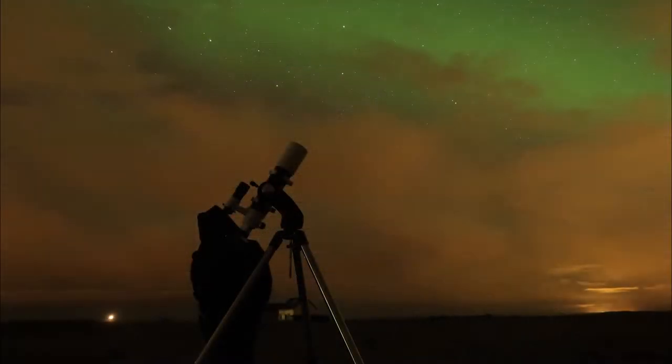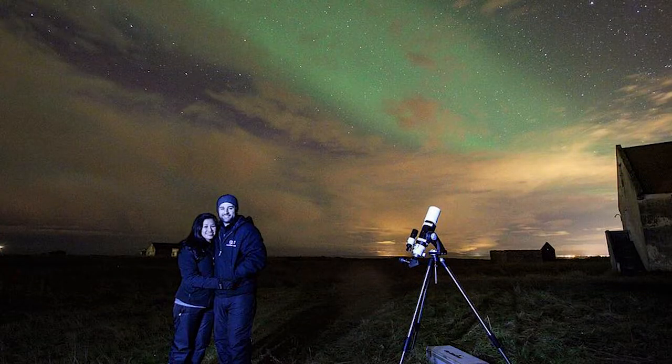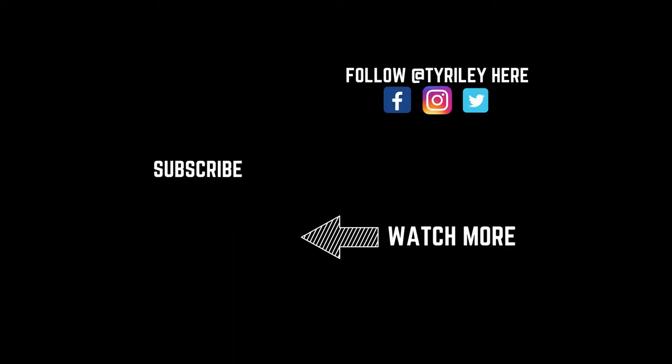We just made it back from our tour to see the Northern Lights. We were very lucky — we did happen to see it. However, we couldn't get any video as it was too dark, almost pitch black, so enjoy some of the pictures that we were able to get on our sightseeing tour of the Northern Lights.